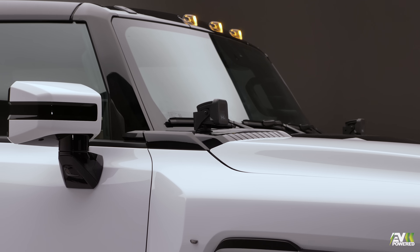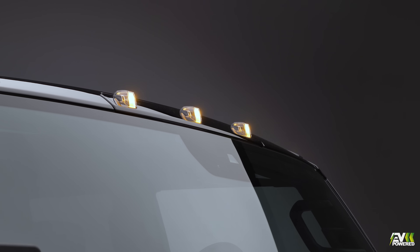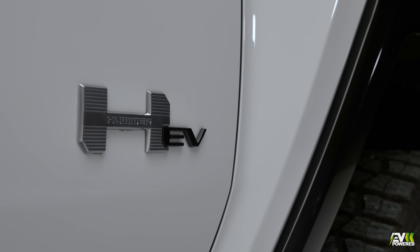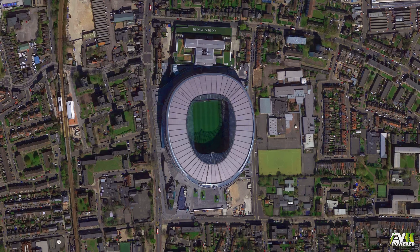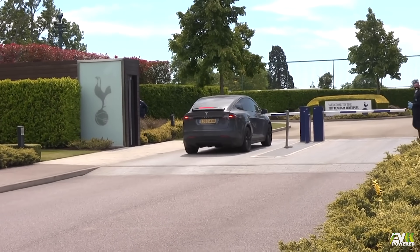We'd like to thank specialist car import company Clive Sutton, who have kindly let us have the UK and Europe's first look at this impressive American import. Whilst Clive Sutton can't tell us who the buyer is, could we see England football captain Harry Kane leaving the Tottenham training ground at Hotspur Way in it, as a present to himself as a post-World Cup pick-me-up?